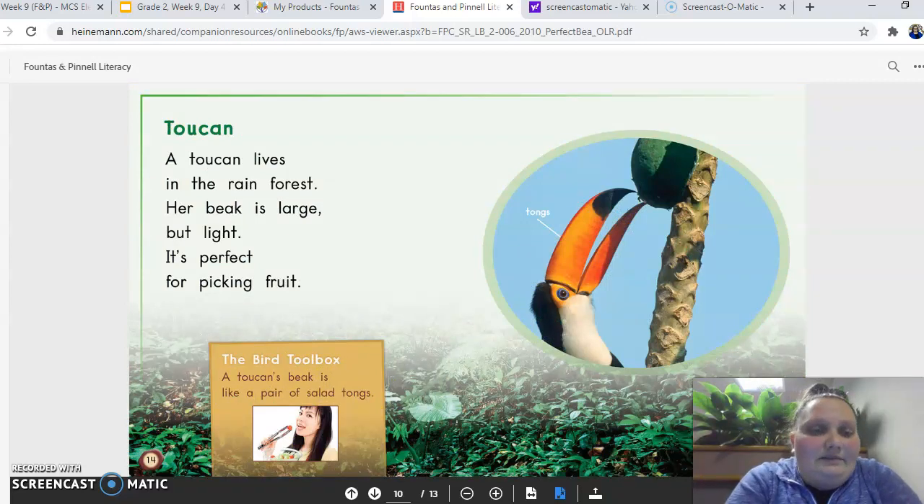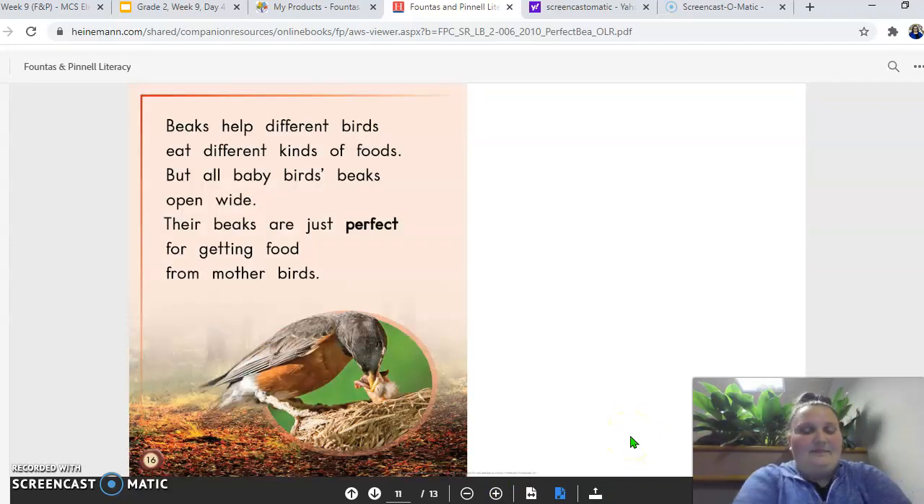A toucan. A toucan lives in the rainforest. Her beak is large but light. It's perfect for picking fruit. A toucan's beak is like a pair of salad tongs. Beaks help different birds eat different kinds of food. But all baby birds' beaks open wide. Their beaks are just perfect for getting food from their mother birds.